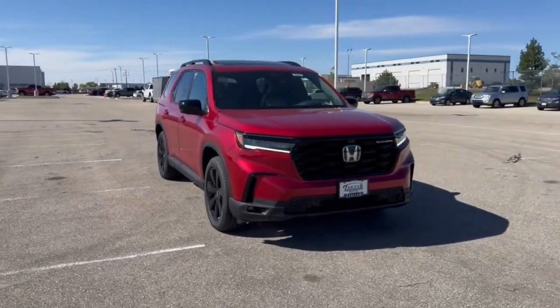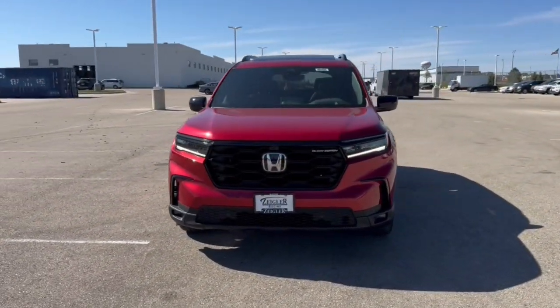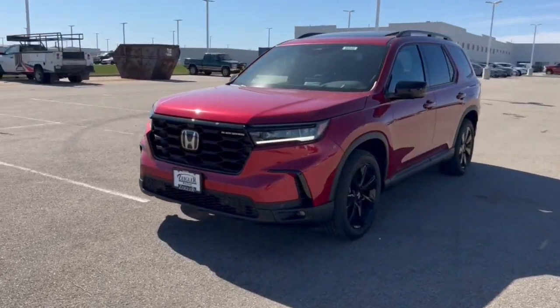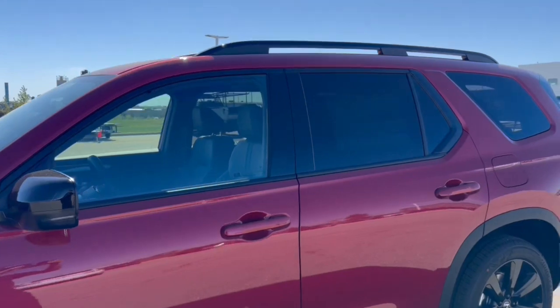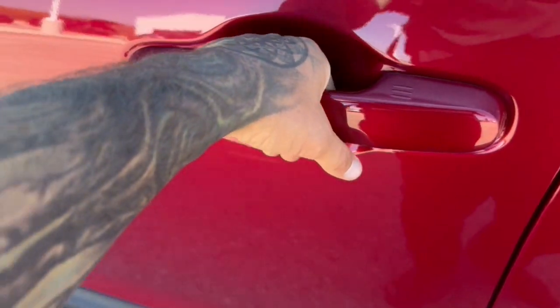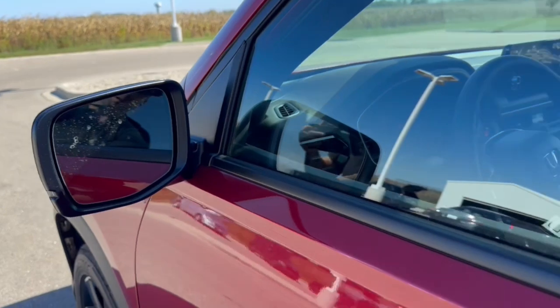Here we have a brand new Honda Pilot. This is the black edition in the radiant red metallic. As you can see, you got black wheels and side mirrors, tinted back windows, roof rails, keyless entry and remote start, and blind spot monitors.